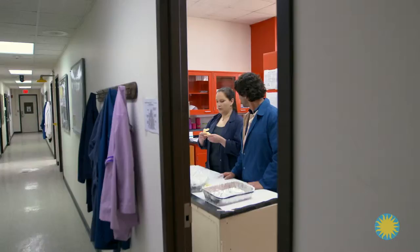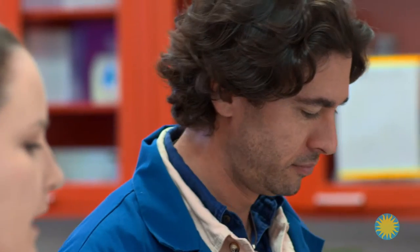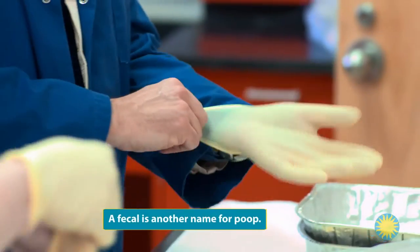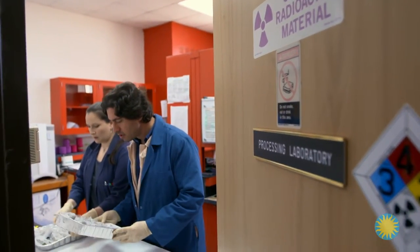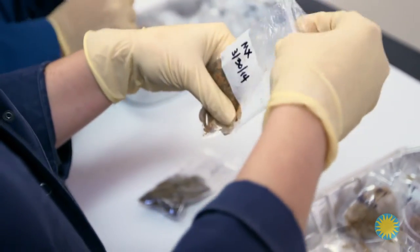All right, what can I do? So the first thing we're going to do is get lion and giant panda fecal samples ready for the lyophilizer. The lyophilizer? Exactly. A lyophilizer is a freeze dryer. For it to work, we must first open and thaw the poop sample sent from the zoo so that all the moisture can escape the bags.